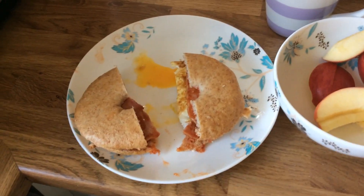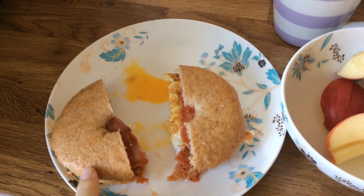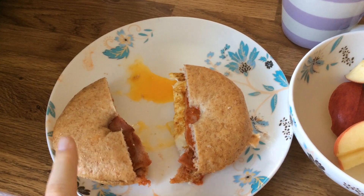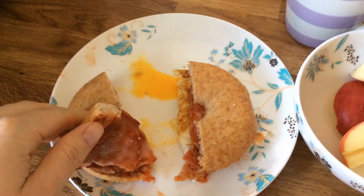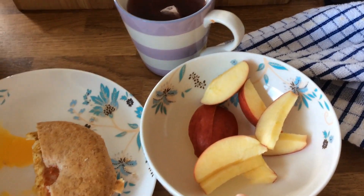Sunday morning breakfast — I have a Fitzgerald bagel, which is a healthy extra B. My friend Tracy sent me these from Ireland, but I believe they are now available in Waitrose. I have that with a smidge of tomato sauce, bacon medallions, and a fried egg, all done in Fry Light, with an apple and a blackcurrant and blueberry tea.